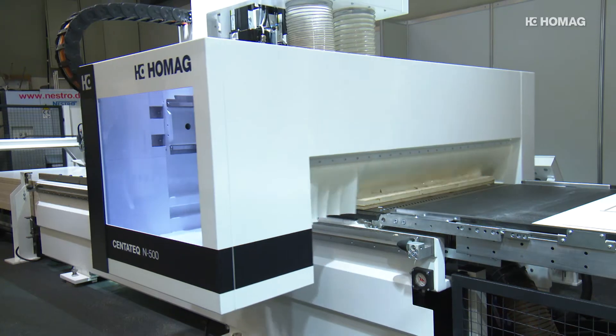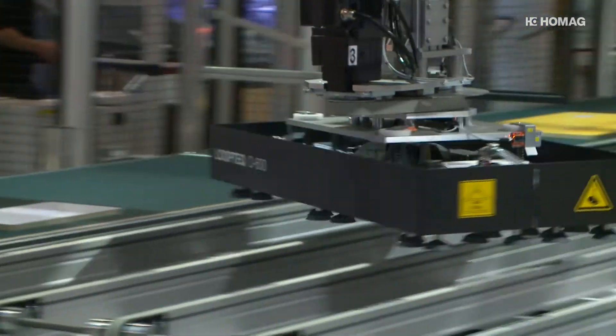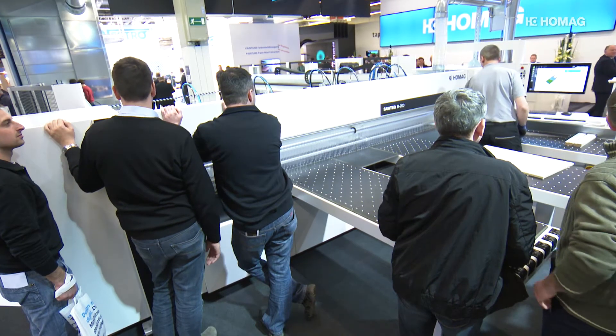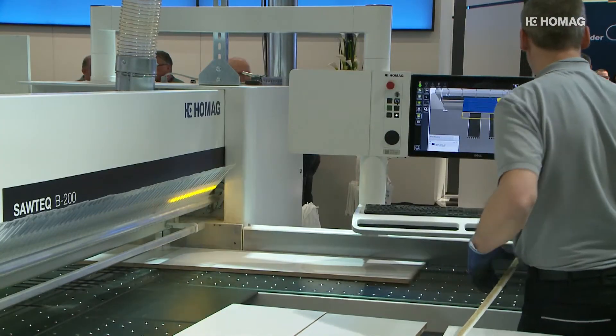In addition to restyling the machine design, HOMAG has also structured product names to make them clearer for the customer. They are easier to understand, uniform and coordinated. We wanted to make it easier for our customers to find their way in this increasingly complex world. That's why we have chosen machine names that allow you to recognize the intended use right away — for example, SawTech for panel dividing saws or DrillTech for drilling solutions.